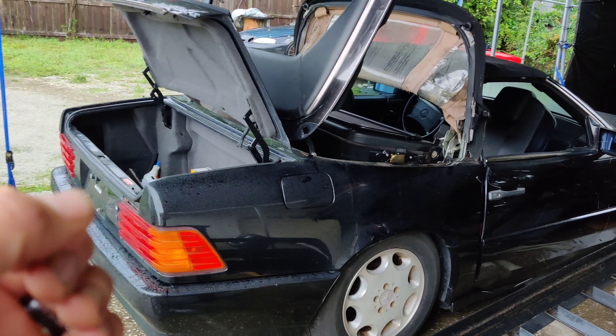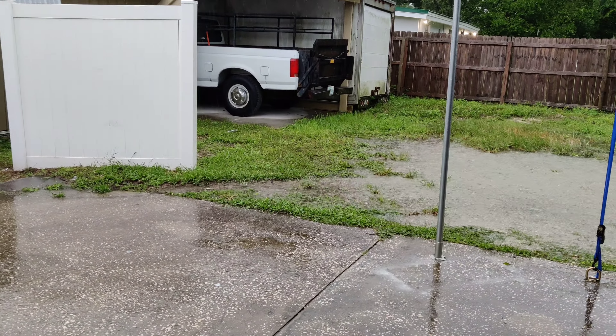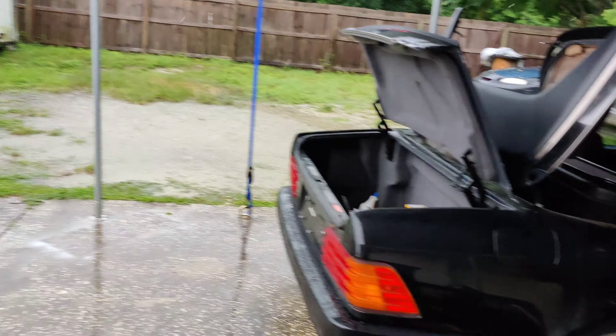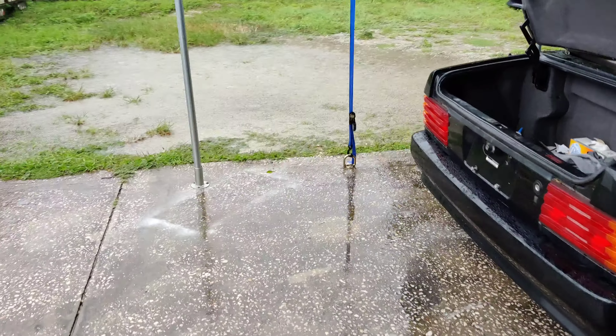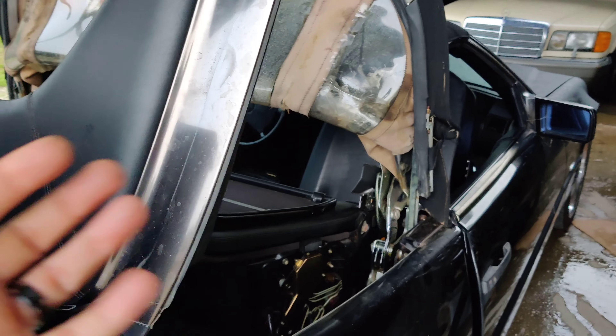I want to show you guys something I just figured out. Look at this rain — we had flooding here. My other business is completely flooded all the way up to the door. It just kind of came out of nowhere, and I ran up here because I knew I was going to have some more issues.